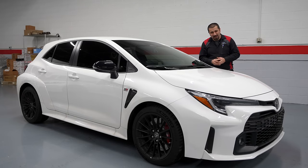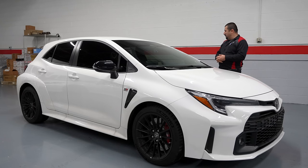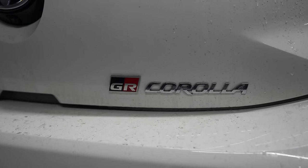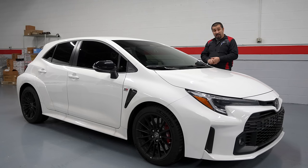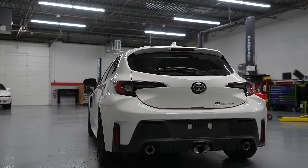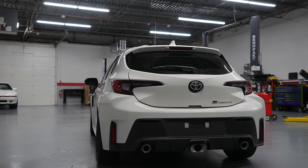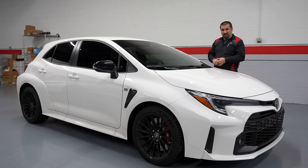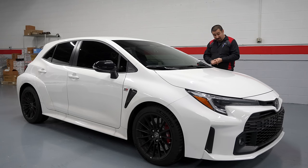Hello and welcome to the Car Carol channel. Look at what we have here — this is a 2023 GR Corolla, the first one in the shop. Small disclaimer: this is not a demo or press car from Toyota, so we can give our honest review. This is a customer car in for its first breaking oil change.